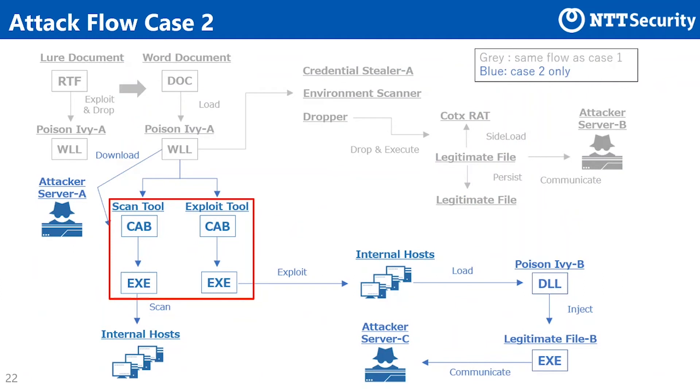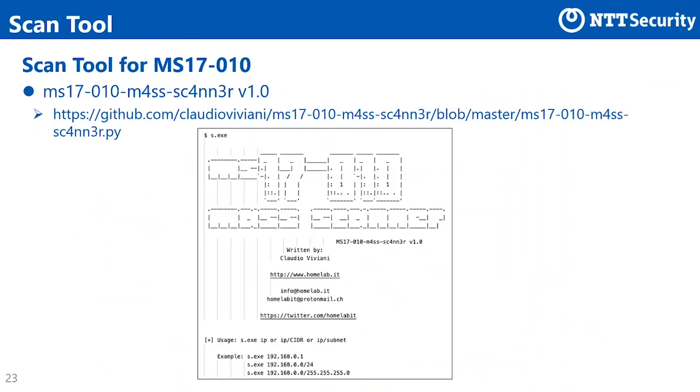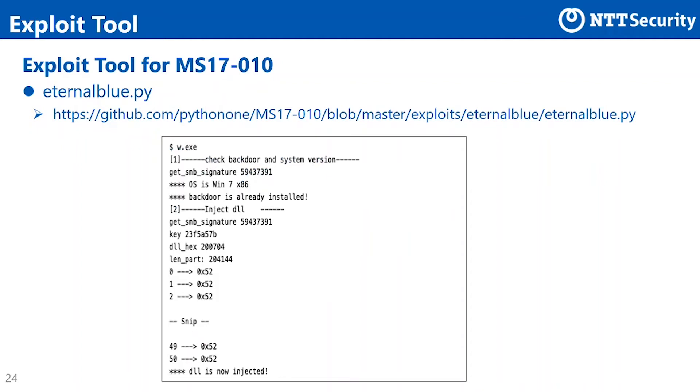Next, we explain about the scan tool and exploit tool used in case 2. The scan tool checks if the target system is vulnerable to MS-17-010. The original code publicly available is written in Python, and the file we observed was in EXE format converted by PyInstaller. The attacker used this tool to search for vulnerable hosts. The exploit tool actually exploits MS-17-010. Again, the original code publicly available is written in Python and was in EXE format converted by PyInstaller.